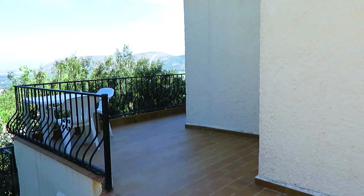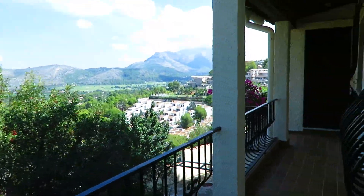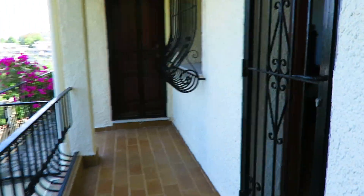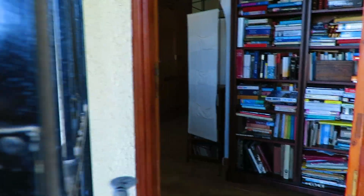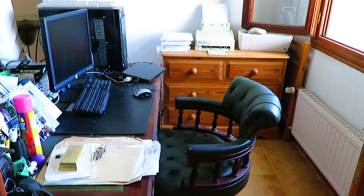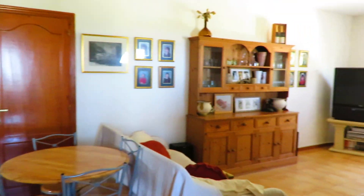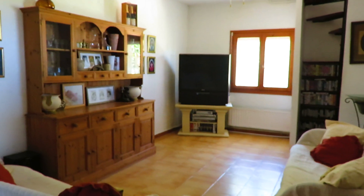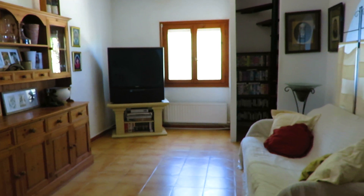Let's go and have a look at the rest of the accommodation downstairs. As I said, there's a separate entrance from the side of the property. This is used at the moment as an office. We've got an archway — two archways — into the open plan lounge-dining room. This down here could perfectly be another apartment, a separate apartment for guests and family.